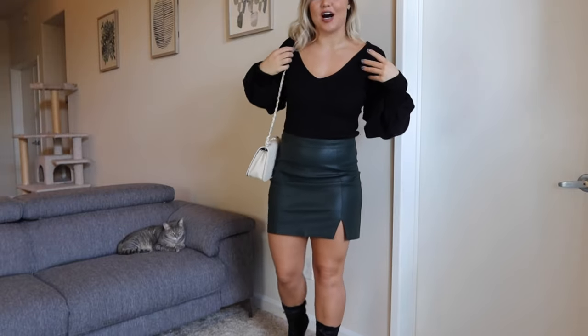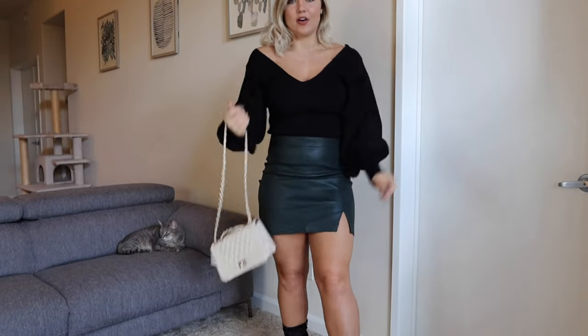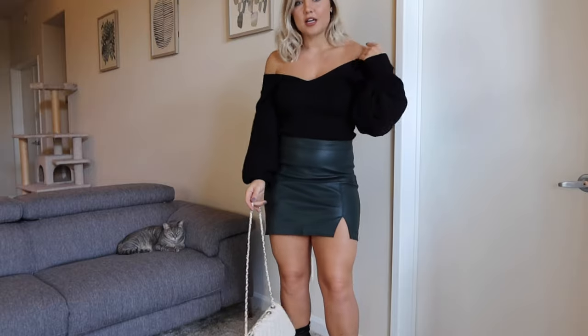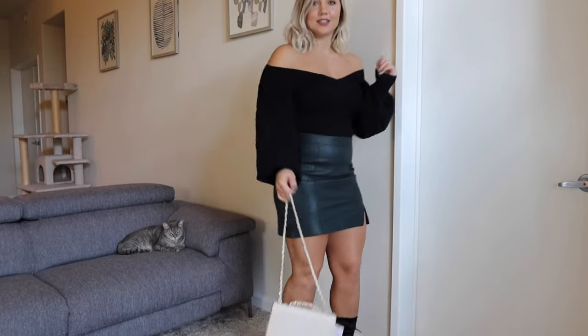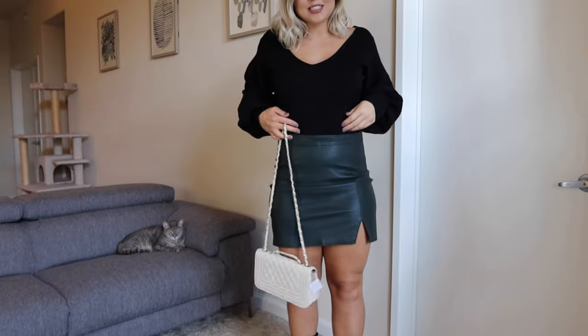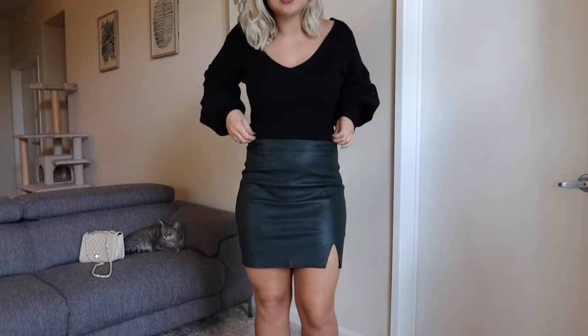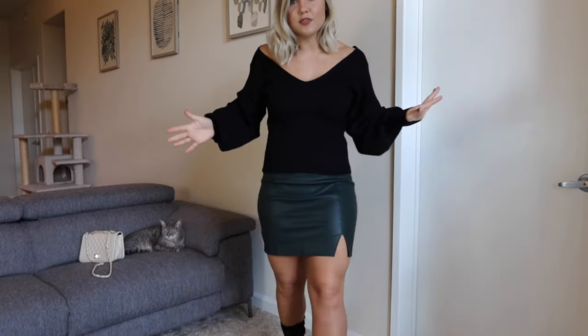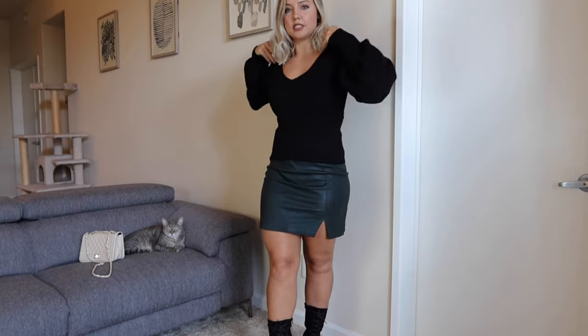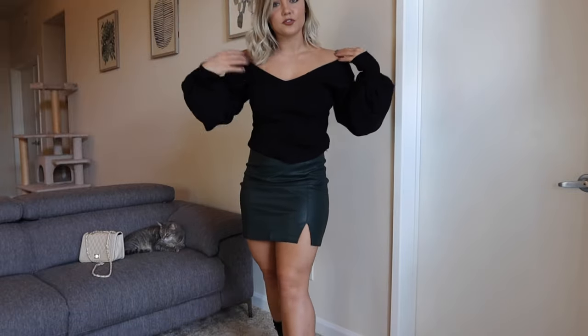I am obsessed with this outfit. Starting with the top — it has a very wide neck so if you move around a lot it would come off your shoulders, but even that is a look. I have it tucked into the skirt here, but you could wear it untucked too. It's not a crop — I know Fashion Nova has a lot of crops — but this one is full length. The back of the sweater is really pretty too and goes down just as far as the front.